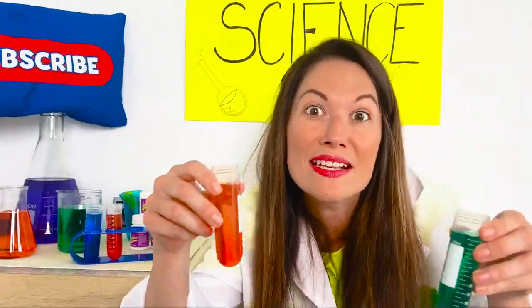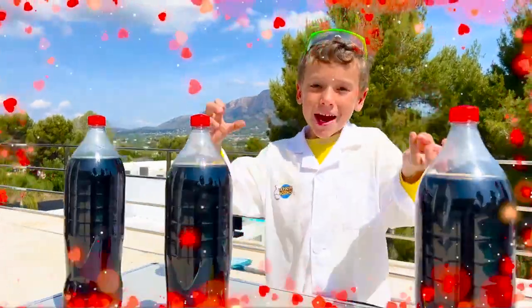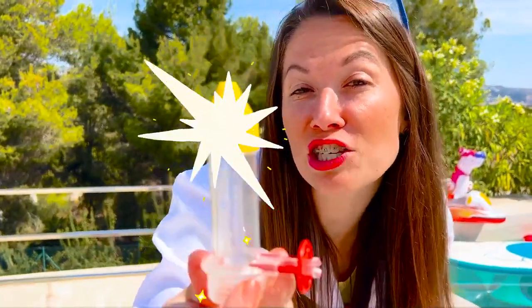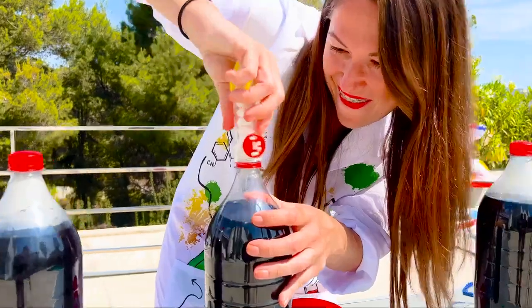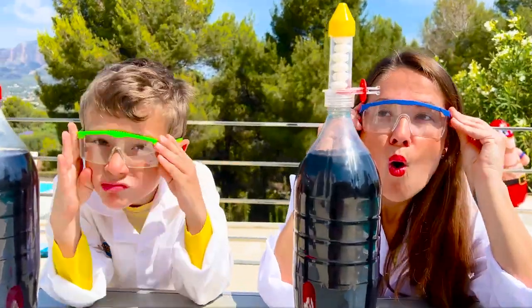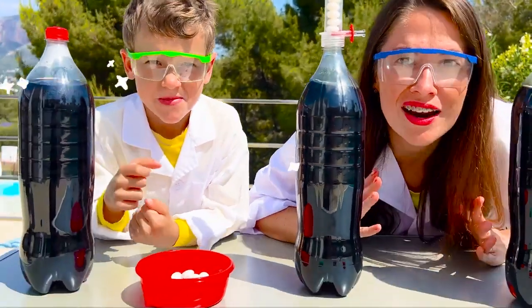Let's mix Mentos and Coke! Wow, this one is my favorite! But now I have a special gadget for you!